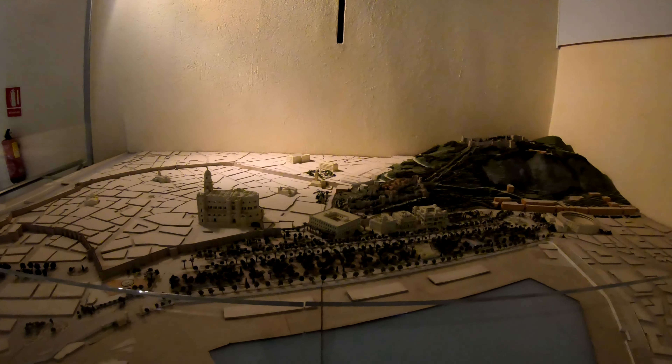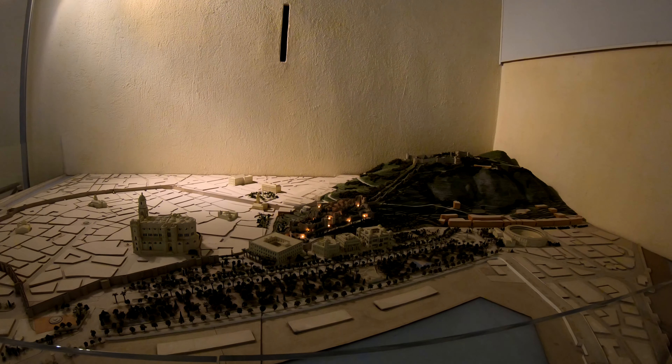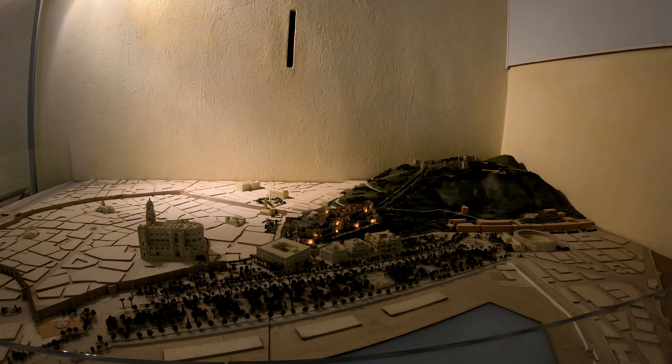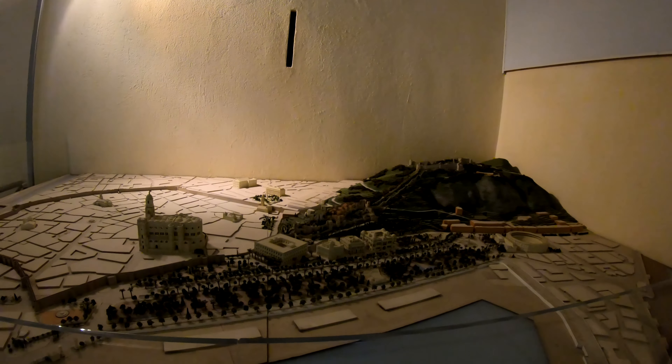Maybe parts of it remain. Then you had the Alcazaba — that's still there now — and then La Coracha. I guess that's the way going up to the castle, and that's where we're at now. The Castillo — the castle — is way up there. So this is Malaga — you can see what it looked like, a representation of Malaga how it looked in the past. Pretty cool diagram, and I like how it lights up and shows you all about the city.